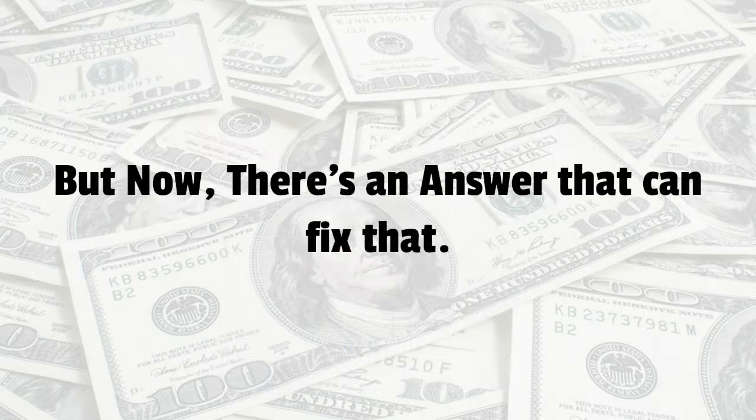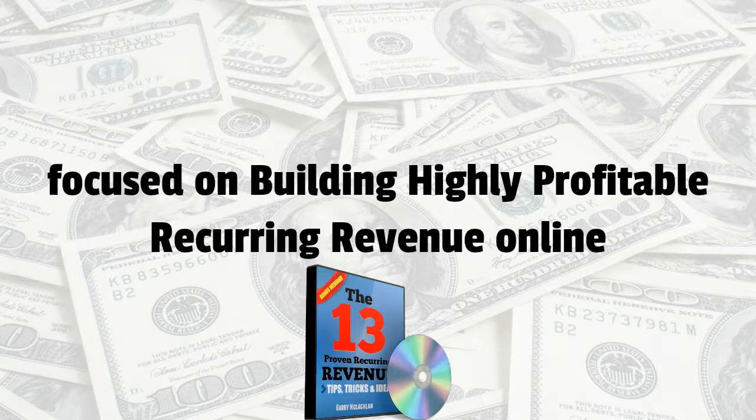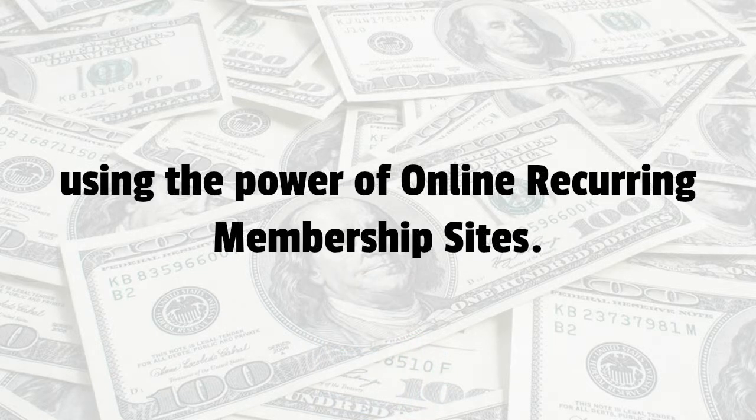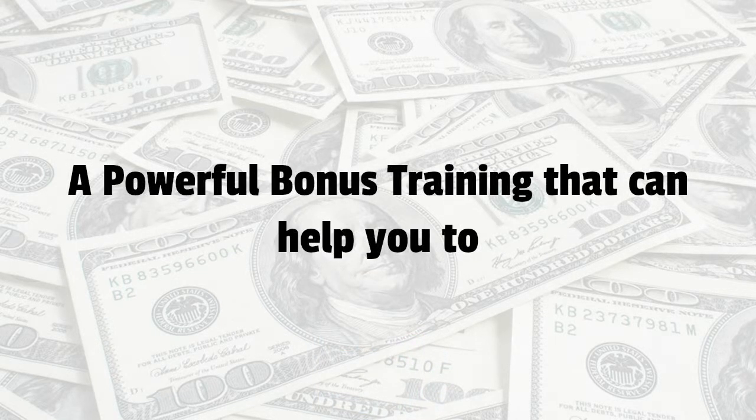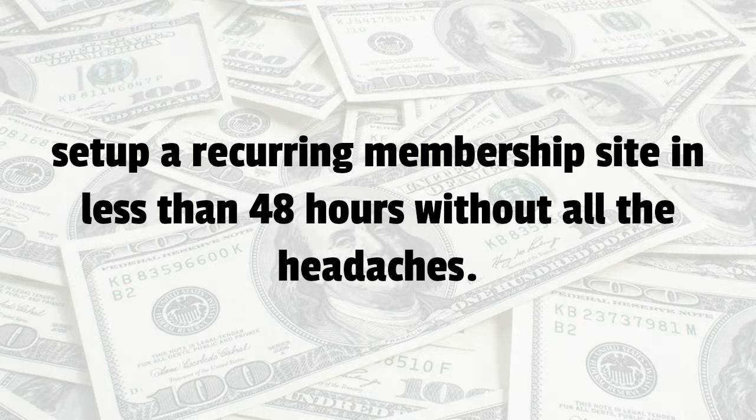But now there's an answer that can fix all of that. You're invited to our upcoming hangout focused on building highly profitable reoccurring revenue online using online reoccurring membership sites. This is a powerful bonus training that can help you set up a reoccurring membership site in less than 48 hours without all of the headaches.